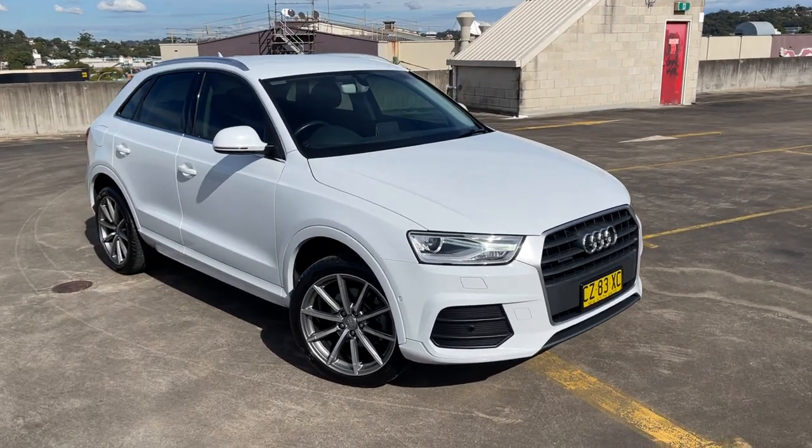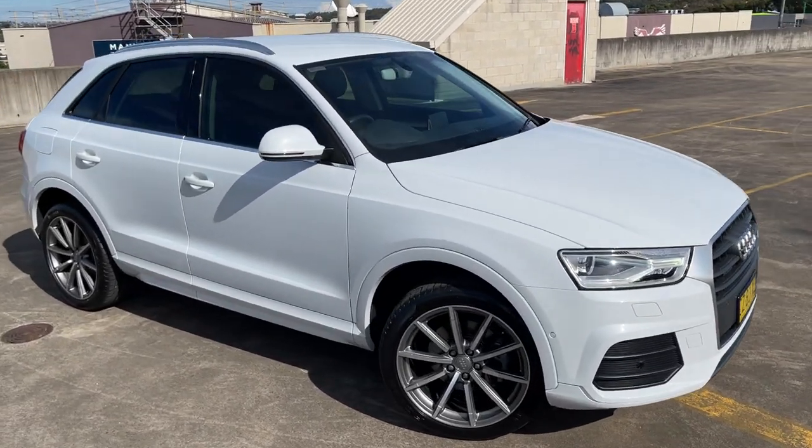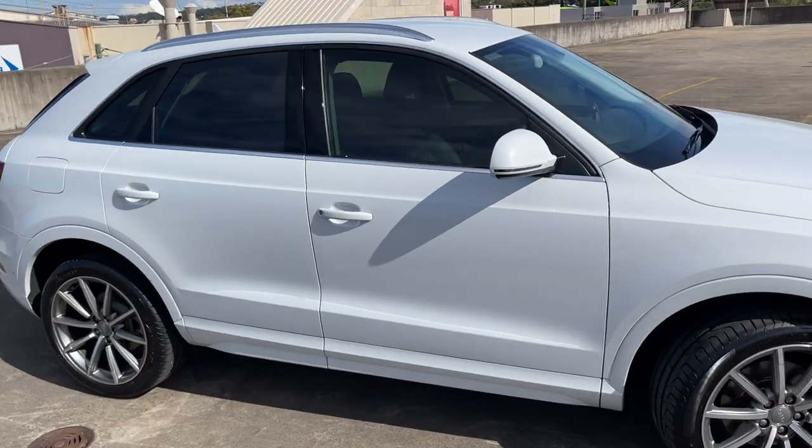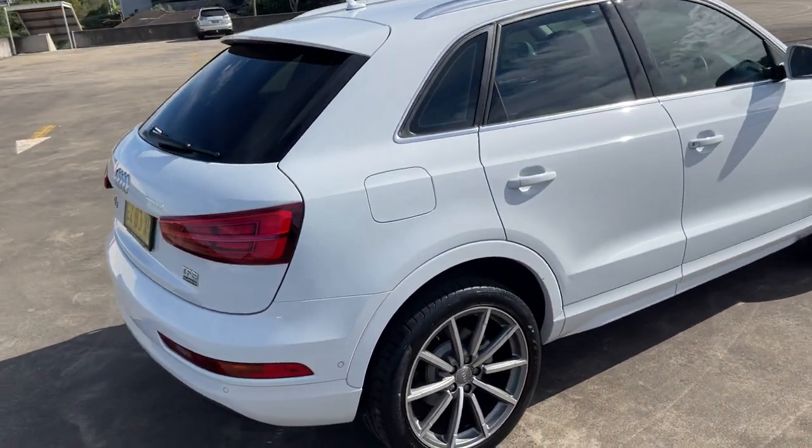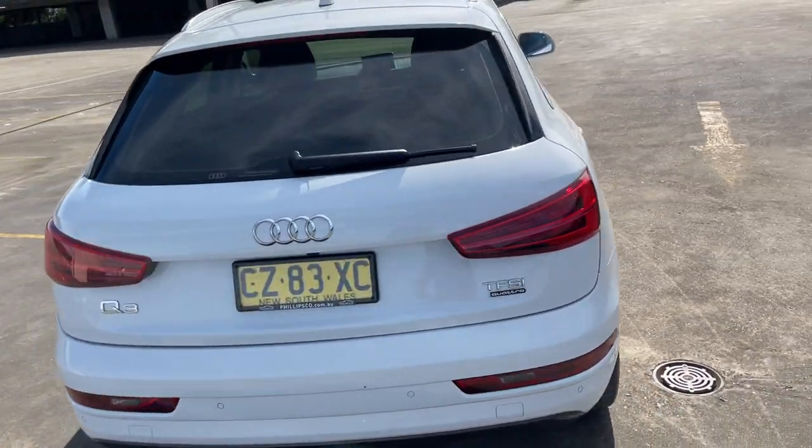Just another great example of an Audi Q3 from Philips & Co. Automotive. It's the TFSI automatic hatch in a quattro, traveled 41,000 kilometers in pearl white.